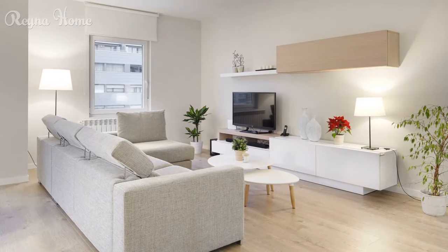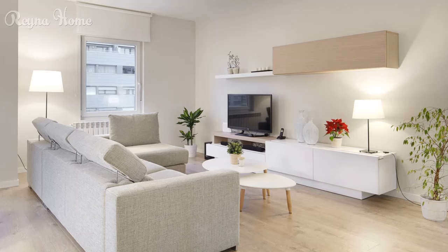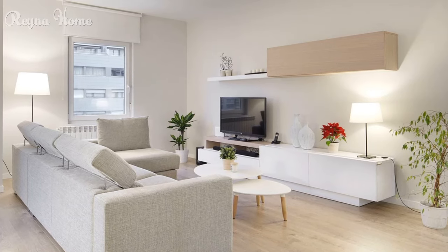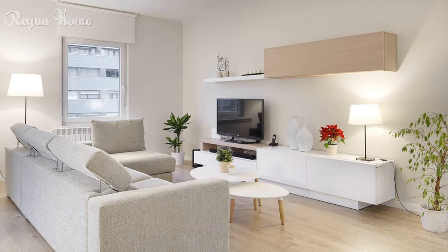35. A modern living room bathed in warm light features a mounted TV as the focal point. A gray L-shaped sectional sofa sits beneath it, with a round coffee table completing the space. String lights add a touch of coziness and personality. The overall impression is one of clean lines, modern simplicity, and inviting comfort.